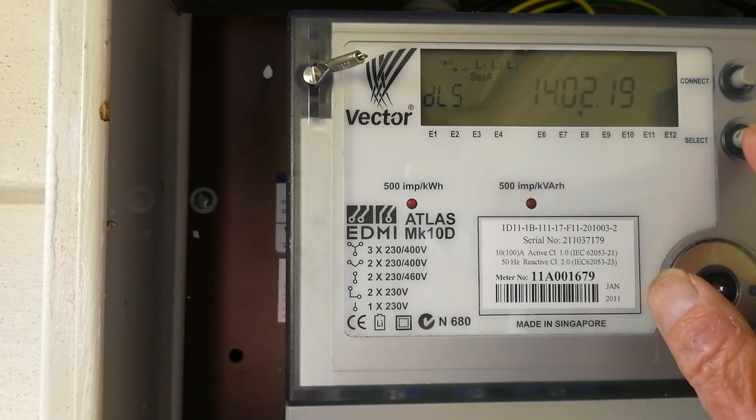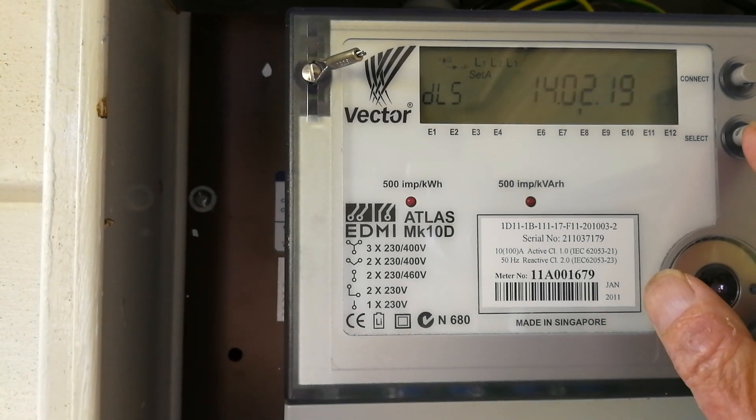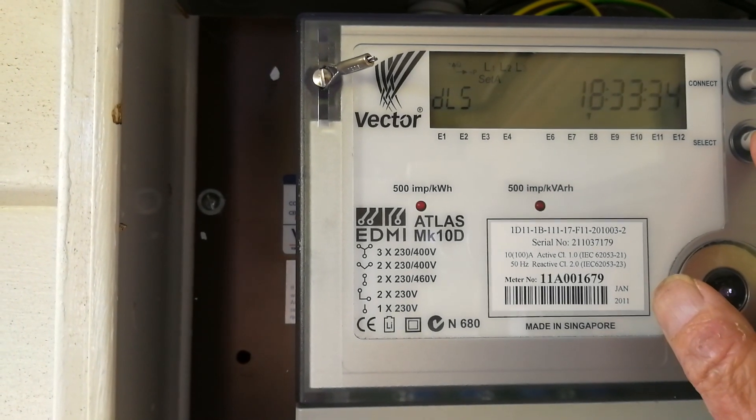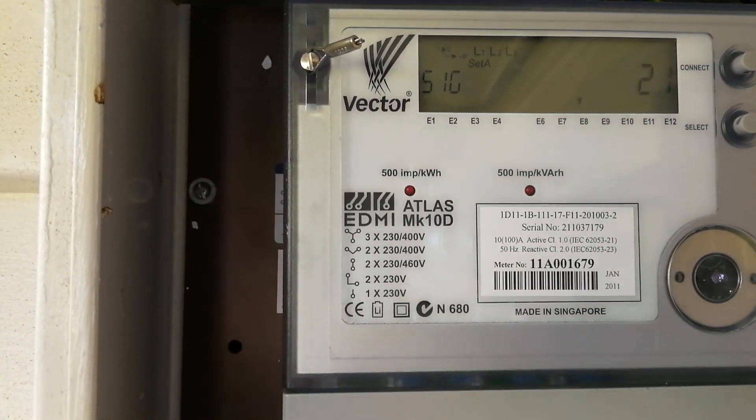DLS is the time and date. So that's the 14th of February, and the time is 18:33, so past six. And that's it.